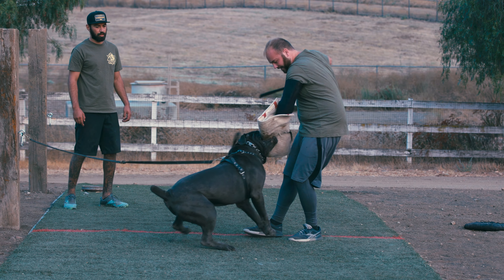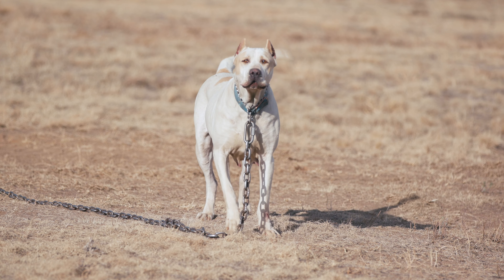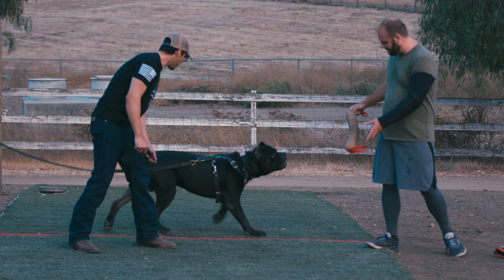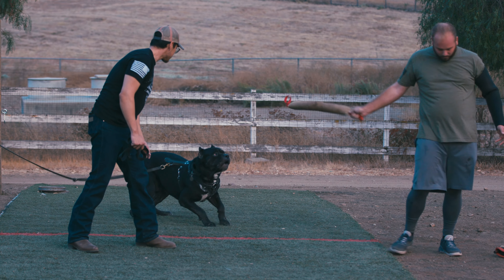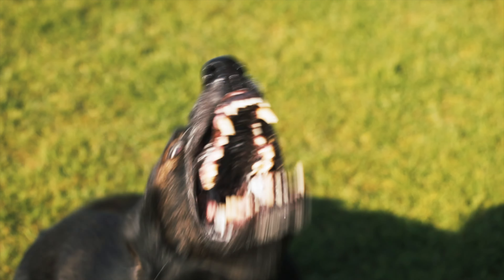Guard dogs are a specialized type of canine that have been trained to protect property, people, and other animals. These dogs have been selectively bred for their strength, loyalty, and aggression towards potential threats. They are highly effective in deterring intruders and providing a sense of security for their owners. Some of the most popular guard dog breeds include the German Shepherd.